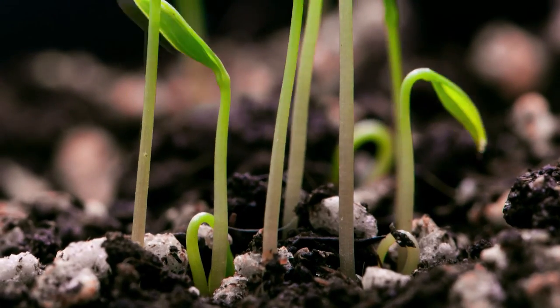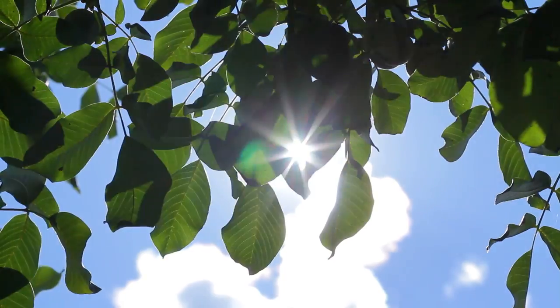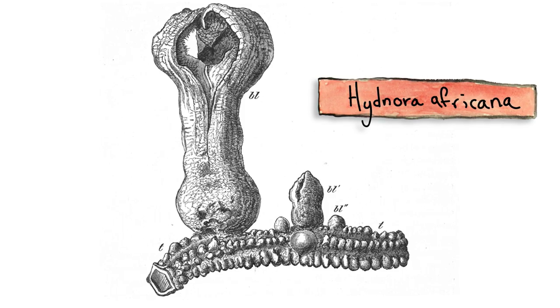Most plants you see out in nature are leafy and green, at least for some part of their lives. That's because they use green pigments called chlorophyll to harvest energy from sunlight. But the plant Hidnora africana, which lives in parts of southern Africa, doesn't have any leaves or chlorophyll at all. So how can it survive?